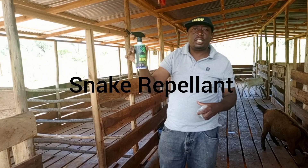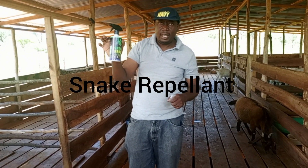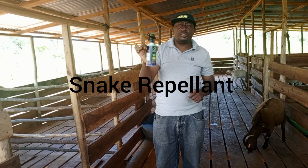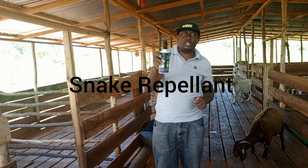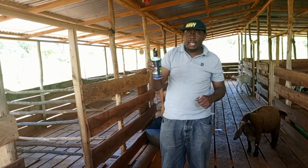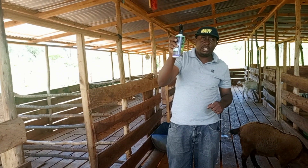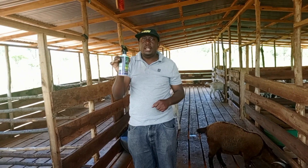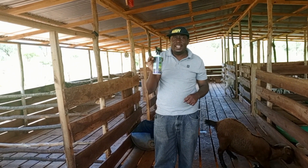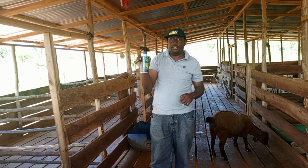I also brought snake repellent. This is to help protect the animals from any snakes that would want to stray here. You just spray it around your structure and around your fence — spray it outside the fence. Make sure that the snakes are repelled from where the animals are. This is another important thing that you need to have at your farm.